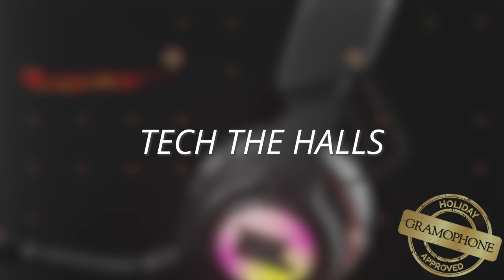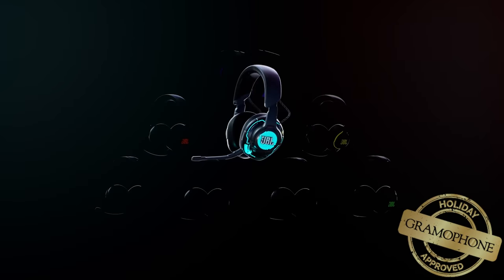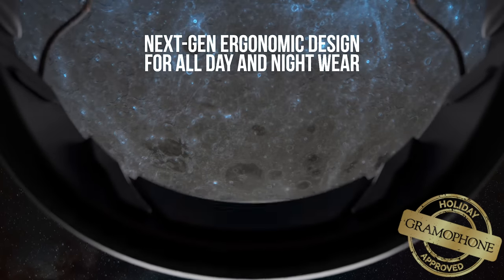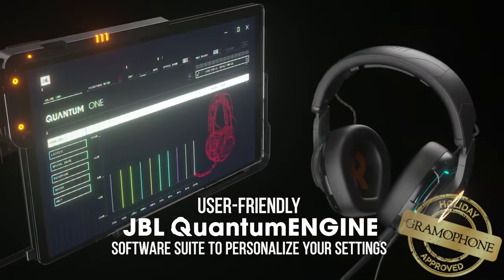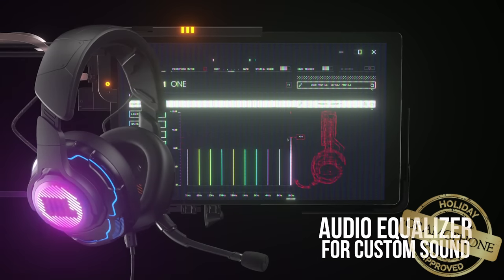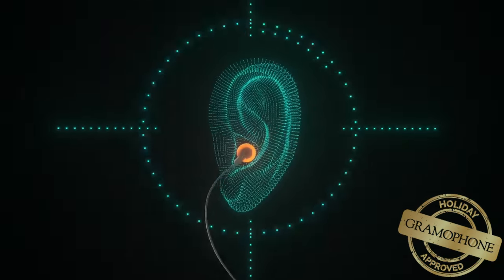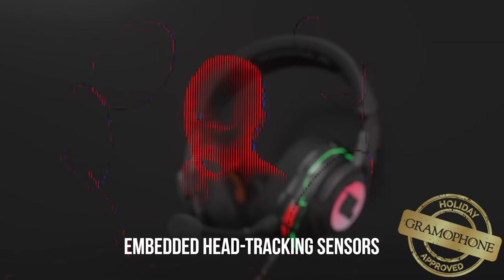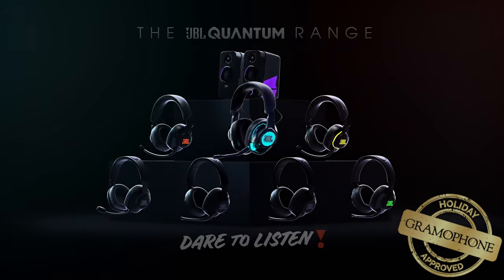Alright, time for category number three: Tech the Halls. Coming up first is the JBL Quantum One. The Quantum One is the flagship model of the Quantum Gaming Series headset line by JBL, which has become a massive contender in the audio and gaming industry. It sports a next-gen ergonomic design, noise-canceling unidirectional mic, and the powerful JBL Quantum Engine software for PC, offering complete customization of microphone settings, a user-friendly dashboard, and the ability to create separate profiles and RGB effects. Most importantly, the incredible head-tracking feature powered by JBL's excellent software — if you want to take your game to the next level and get that competitive advantage while also having great-sounding headphones, the Quantum One is for you. You have to hear the head tracking to believe it.